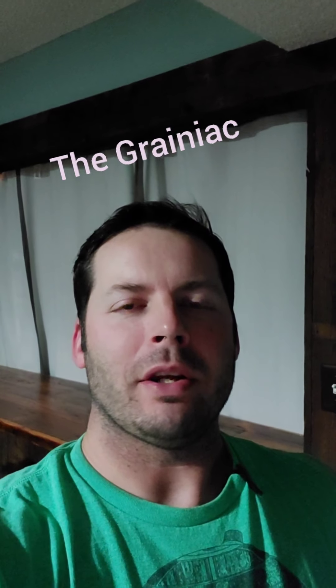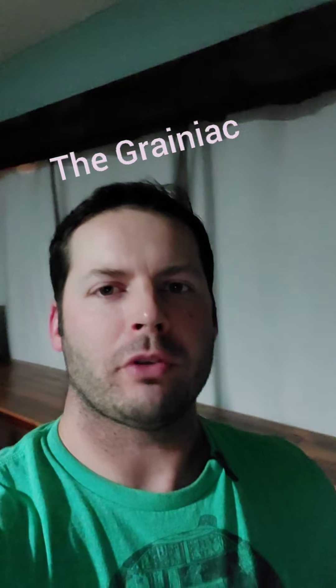Hey everybody, Evan with The Craniac here. Today I'm going to give you a quick tour of the theater room — show you stuff I already had done since the beginning and some newer stuff I added since COVID, because I was off work for about two and a half months. So here and there I'd be working on things, but I'll go ahead and walk you through.